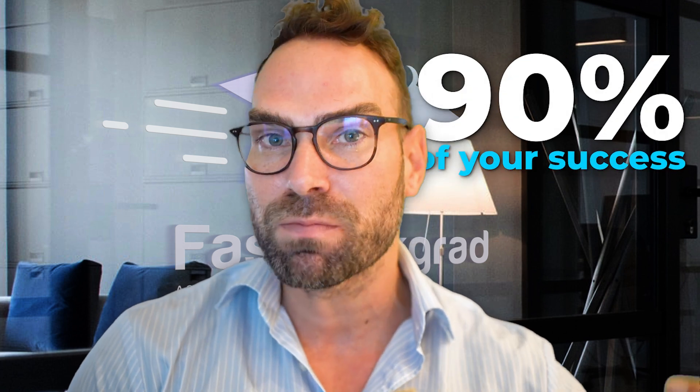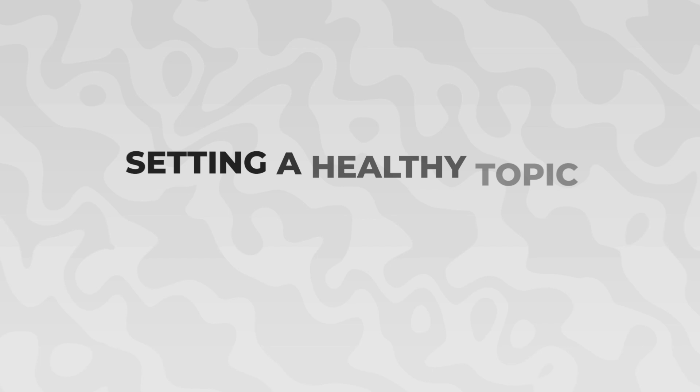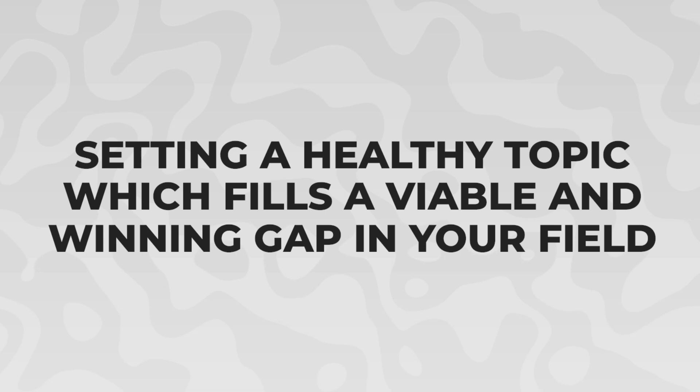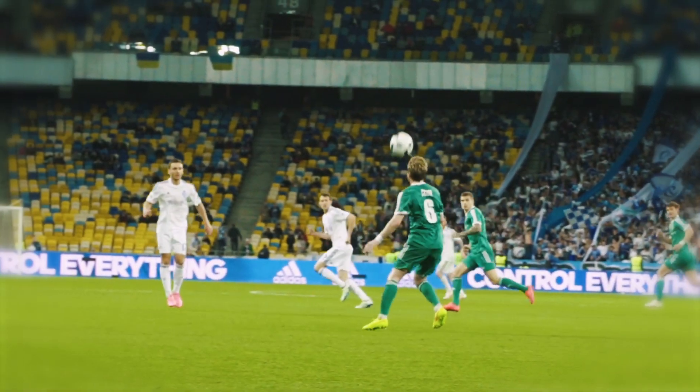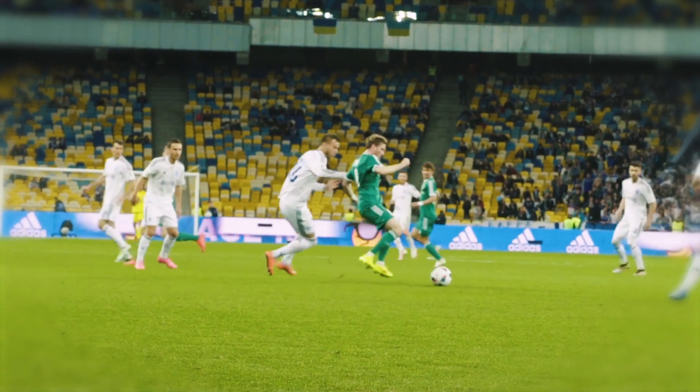I say it over and over again that about 90% of your success — not just in publishing, but in having a smooth, easy ride — is going to be in setting up a healthy topic which fills a viable and winning gap in your field.